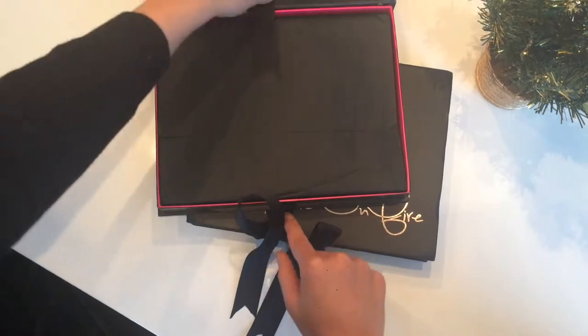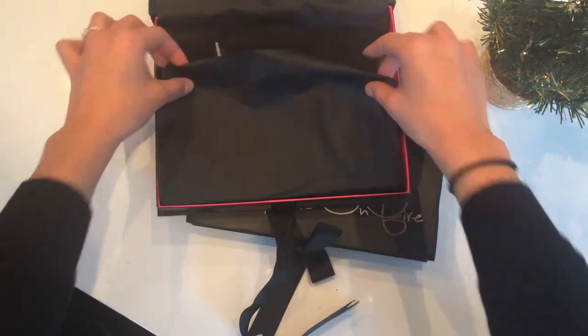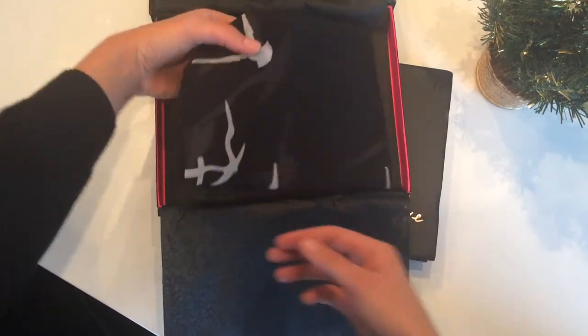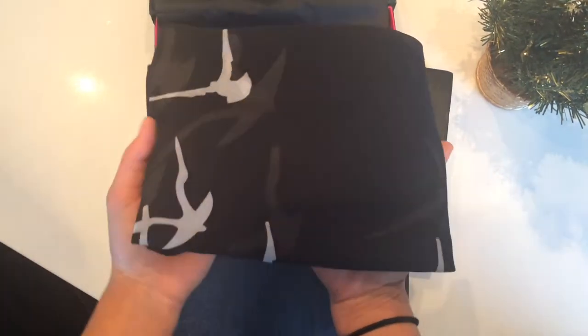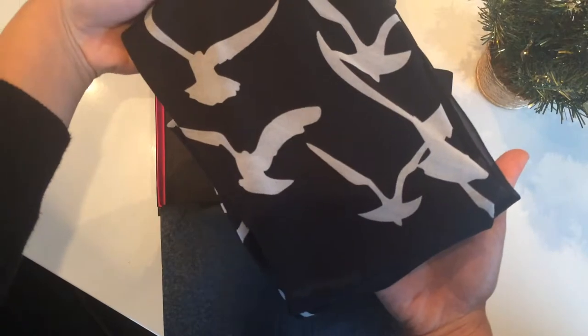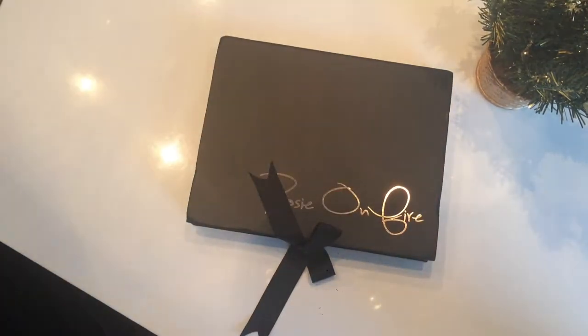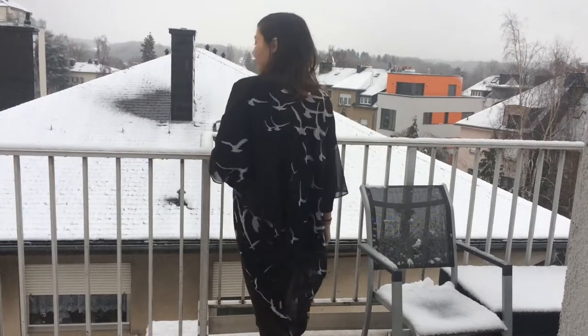Our next box is another kimono — this one is the Katniss kimono, which is a tribute to the Hunger Games movie. Its design features playful birds and it's also made of chiffon. Here's the back.